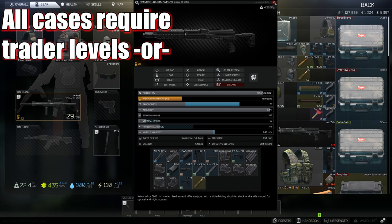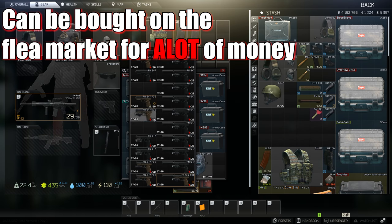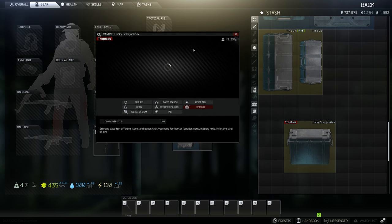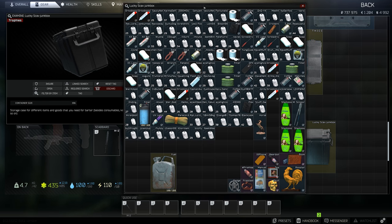If you can afford any case that will take up less room than the items you have for it, you should get it. There are loads of cases in the game but there are a couple that are vital to new players with hoarding issues. The very first case anybody should be buying is a Lucky Scav Junk Box, but it can only hold loot items — no weapons, mags, ammo, clothes, or food.